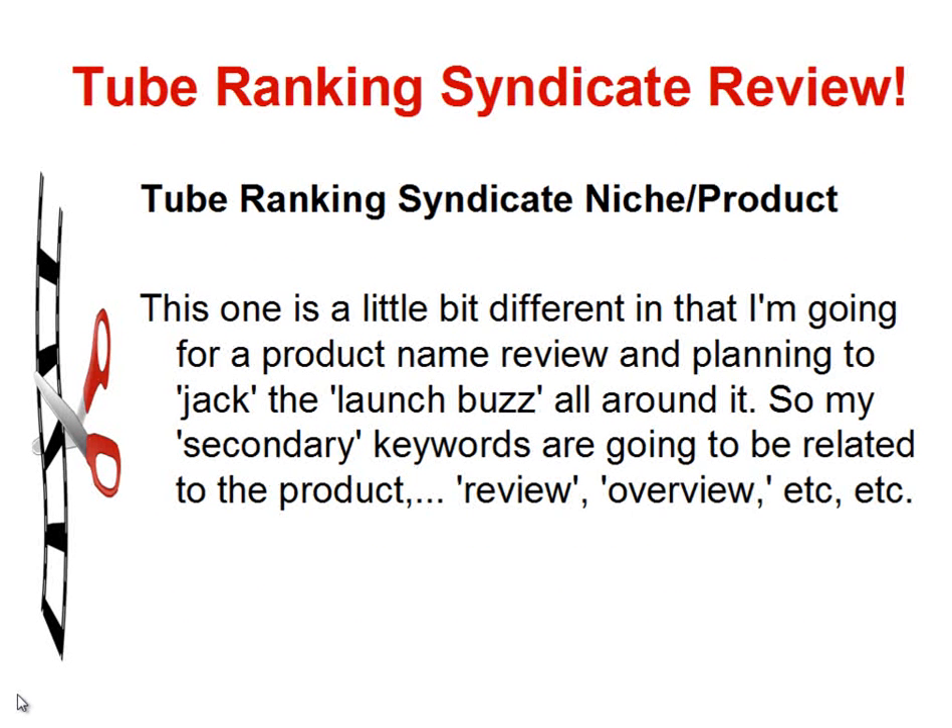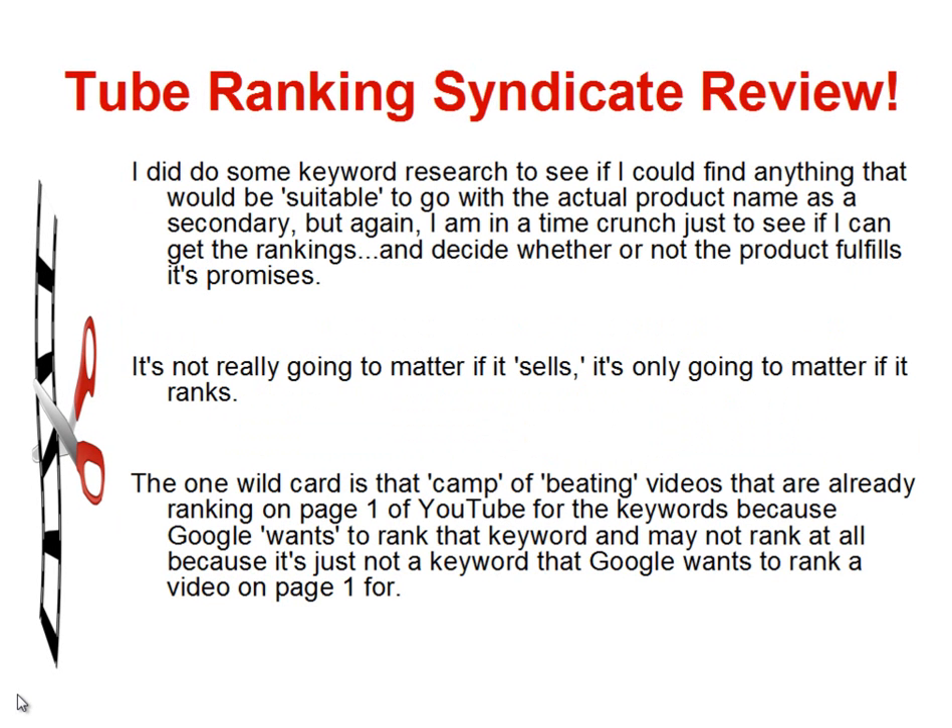The Tube Ranking Syndicate test is a little bit different in that I'm going for a product name review and planning to jack the launch buzz all around it. My secondary keywords are going to be related to the product review, overview, etc. I did some keyword research to see if I could find suitable secondary keywords, but I'm in a time crunch — it's not really going to matter if it sells, only if it ranks. The one wild card is whether Google actually wants to rank a video for these keywords at all. I did check, and there are a couple of review videos of the Tube Ranking Syndicate already ranking on page 1 of Google search results, so whether or not we can beat them remains to be seen.